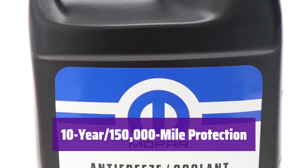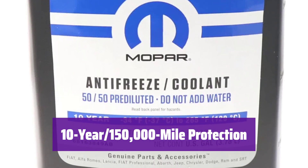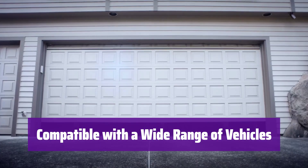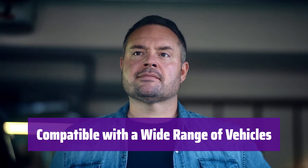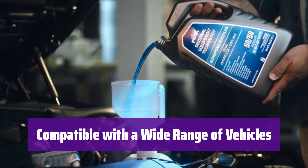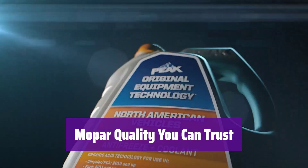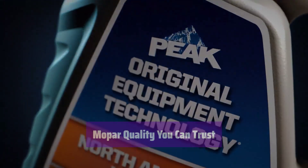Enjoy worry-free driving with its extended protection period. It's engineered to withstand the toughest conditions. This coolant is compatible with many popular vehicle models, including Alfa Romeo, Chrysler, Dodge, Jeep, Fiat, and Ram — check your owner's manual for compatibility. It's made by Mopar, ensuring superior quality and reliability. You can trust it to protect your vehicle's engine.